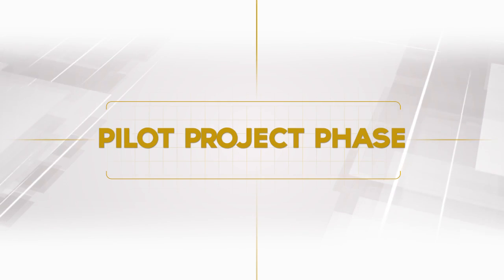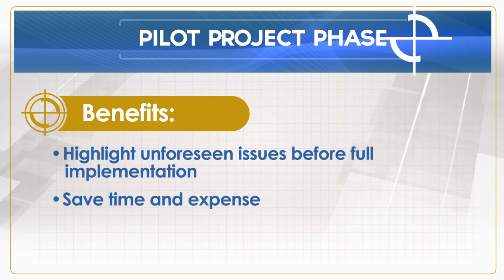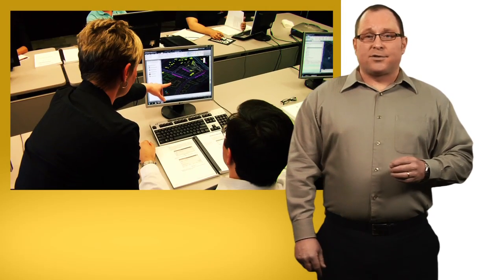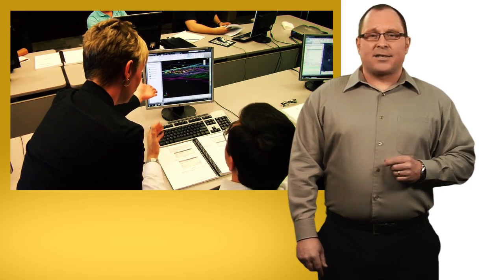Next is the pilot project phase. With some guidance, users apply what they've learned about the software in a real-world project environment. Our technical consultants mentor your users. We help reinforce proper use of the software while employing the best practices and processes as defined earlier in the program. This is also where the more advanced and task-specific aspects of the software are addressed.